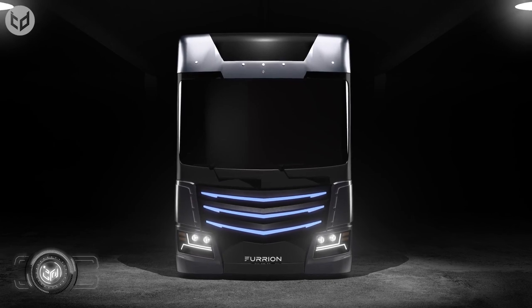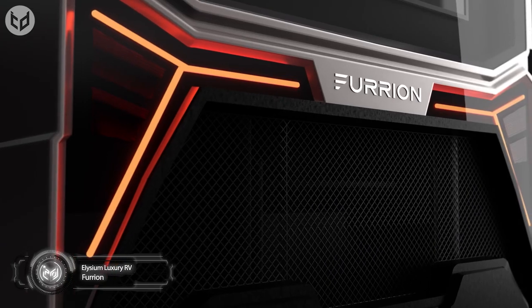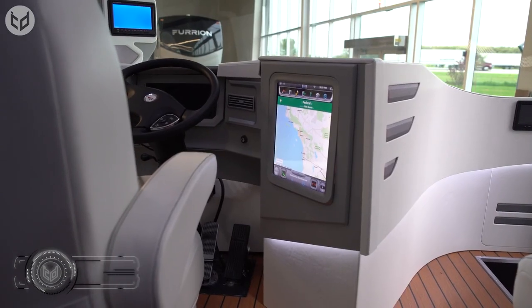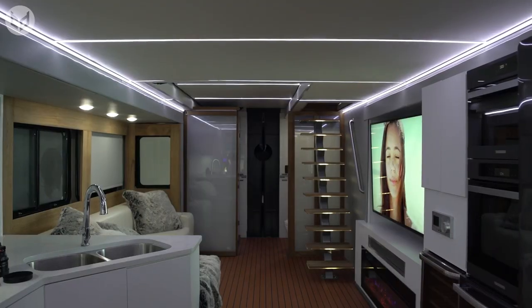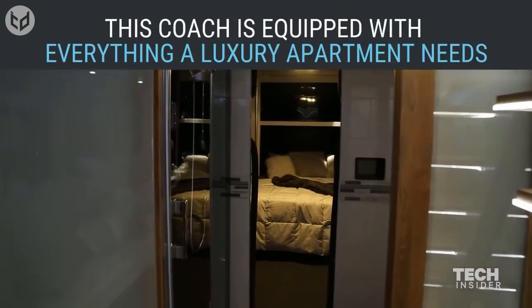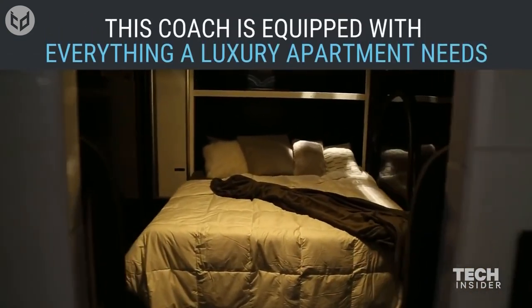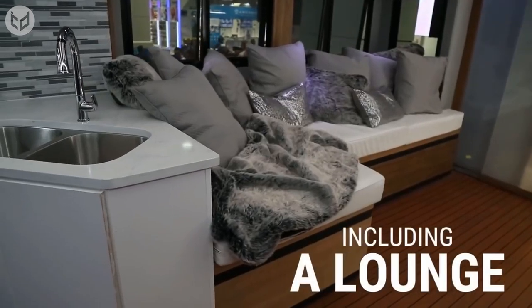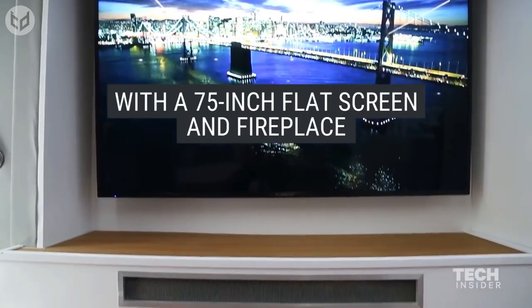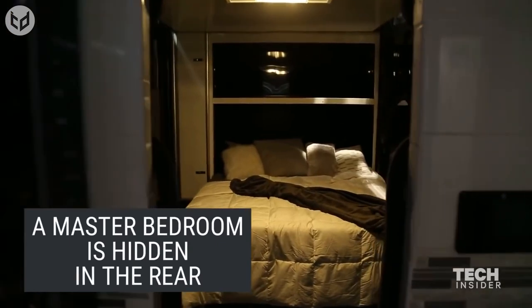This is the Elysium Luxury RV, and it could possibly be even nicer than your home. The interior is extremely minimal and aesthetically pleasing — the setup looks like one you'd expect from a luxury apartment or villa. Oh yeah, this RV also comes with its own helicopter. The Furion Elysium has been dubbed a concept RV. There's a spacious lounge, a 75-inch flat-screen television, and a fireplace. The bedroom is towards the back end of the van.